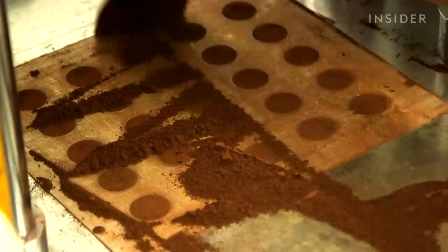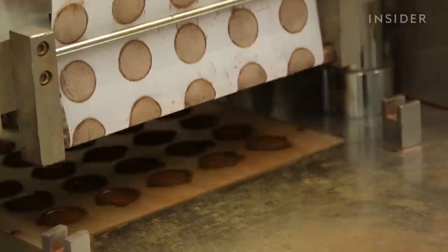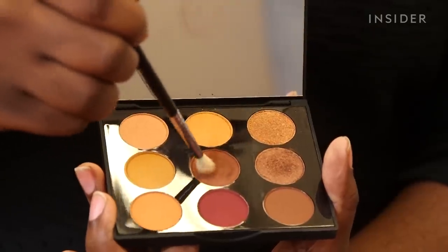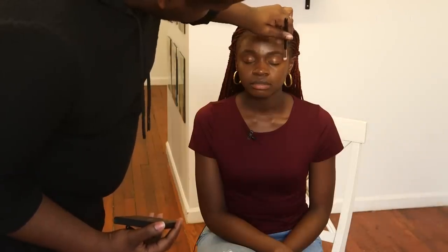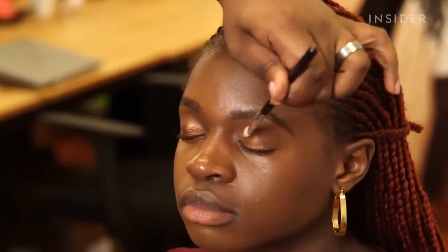Up next, eyeshadow. The palette has nine warm, neutral shades made with vegan and cruelty-free ingredients. There's a common belief that brown skin tones shouldn't wear lighter eyeshadows, but the makeup artist disagrees — you can wear whatever shadow you want, and deeper-complected women actually look great in brighter eyeshadows.